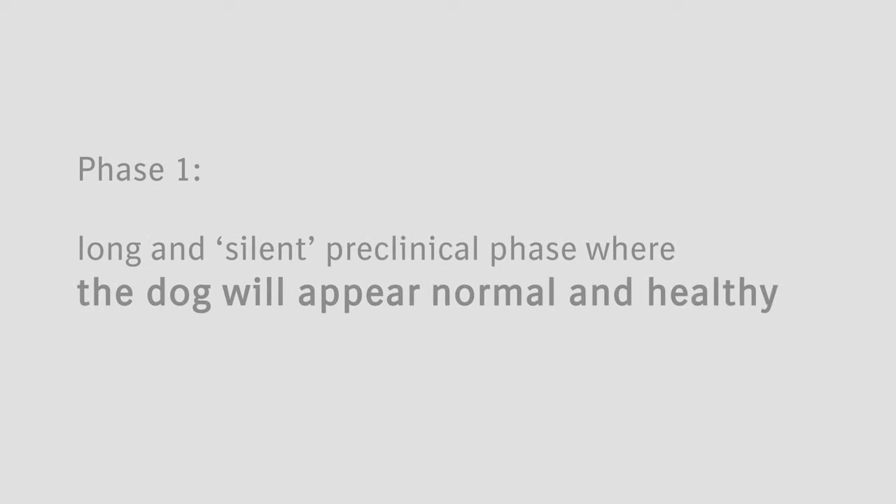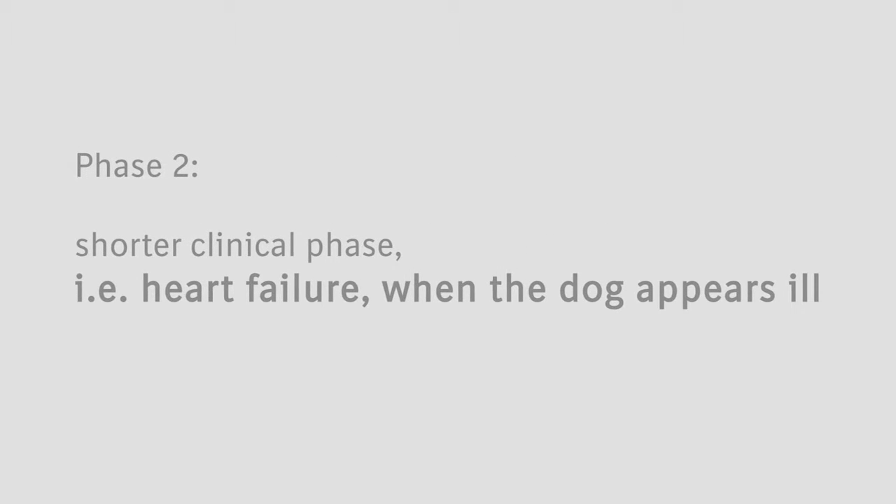DCM is characterized by two phases: a long and silent preclinical phase where the dog will appear normal and healthy, and then a shorter clinical phase — i.e., heart failure — where the dog appears ill.